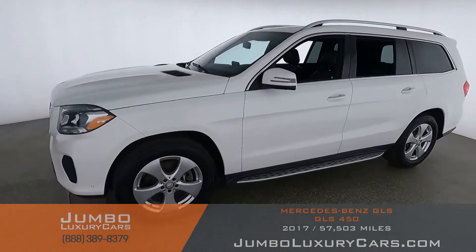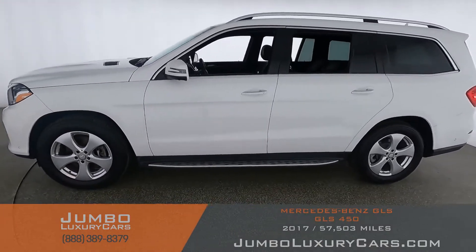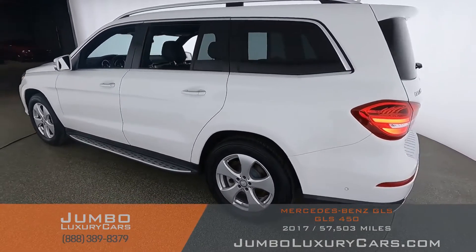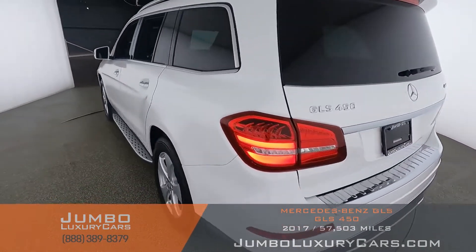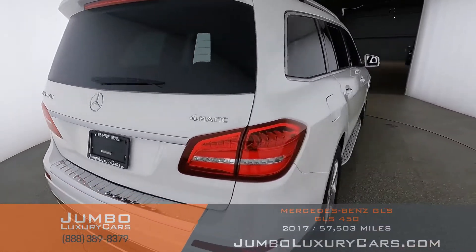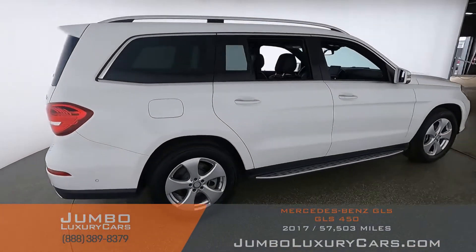Dear future customer, welcome to Jumbo Luxury Cars. Here's your 2017 Mercedes-Benz GLS 450, stock number 9068. This vehicle currently has 57,513 miles and according to Carfax has no accidents reported with one previous owner.